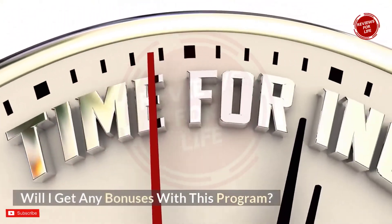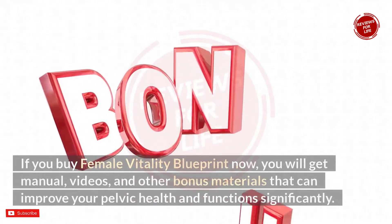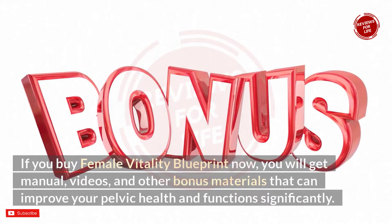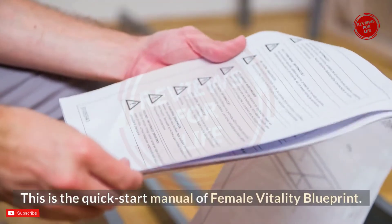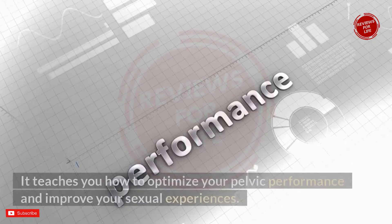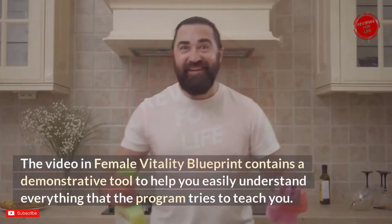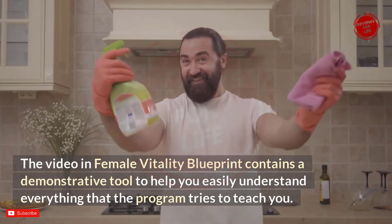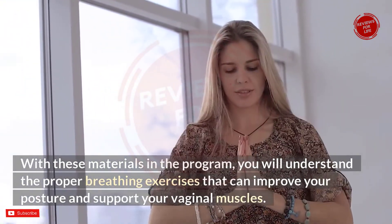The author is generous in providing premium bonuses for free when you buy Female Vitality Blueprint. You will receive manuals, videos, and other bonus materials to significantly improve your pelvic health and function. The first bonus is the Female Vitality Blueprint main manual plus video — a short, concise, and easy-to-understand quick start guide that teaches you how to optimize pelvic performance and improve sexual experiences. The video demonstrates everything the program teaches, including proper breathing exercises that improve posture and support vaginal muscles.